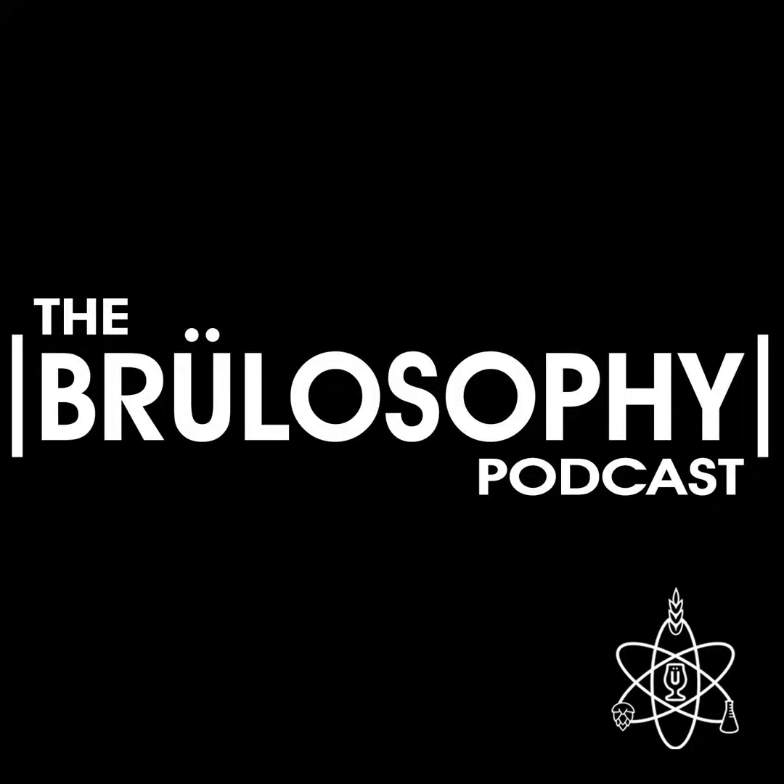Feedback is brought to you by Clawhammer Supply, who in addition to having a remarkable YouTube channel chock full of great brewing-related content, sell what we believe to be some of the best electric brewing systems on the market. If you've been considering making the jump from propane to electric, you owe it to yourself to check out Clawhammer Supply. Whether you're after a 120-volt five-gallon unit or something larger like their powerful 240-volt 10-gallon system, Clawhammer has got you covered. Learn more at ClawhammerSupply.com and don't forget to check out their YouTube channel as well.